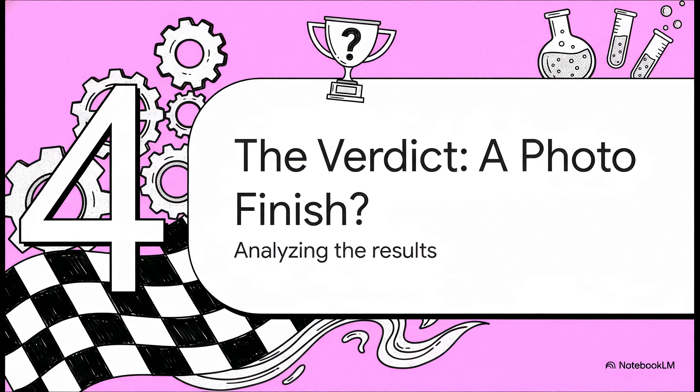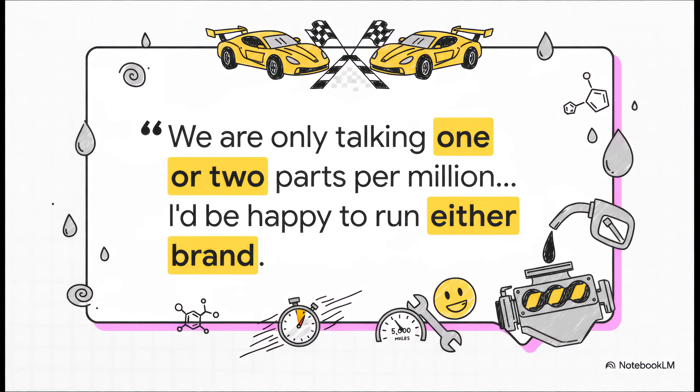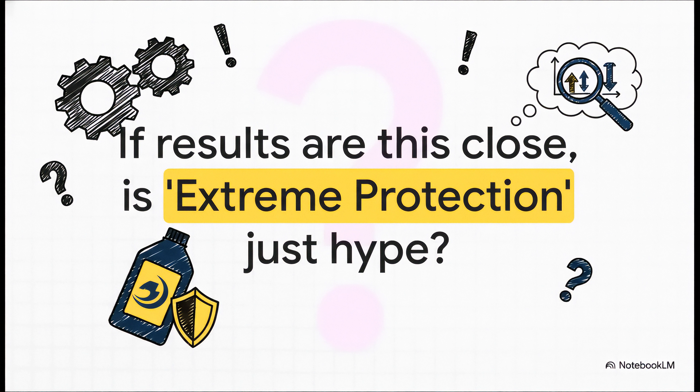After digging through all this real-world data, what's the final verdict? Can we declare Pennzoil the undisputed champ? Well, it's a little more complicated than that. Joe, the guy who ran all these tests, summed it up perfectly: we're only talking one or two parts per million — the difference is so tiny, it's a photo finish, and he'd be happy to run either brand in his cars. For a typical oil change, he is absolutely right. And that leads us to the real mystery: if the actual difference in wear is barely measurable, then where does Pennzoil get off putting 'extreme protection' on the bottle? Is that just clever marketing hype, or is there something deeper going on that these tests just aren't showing us?